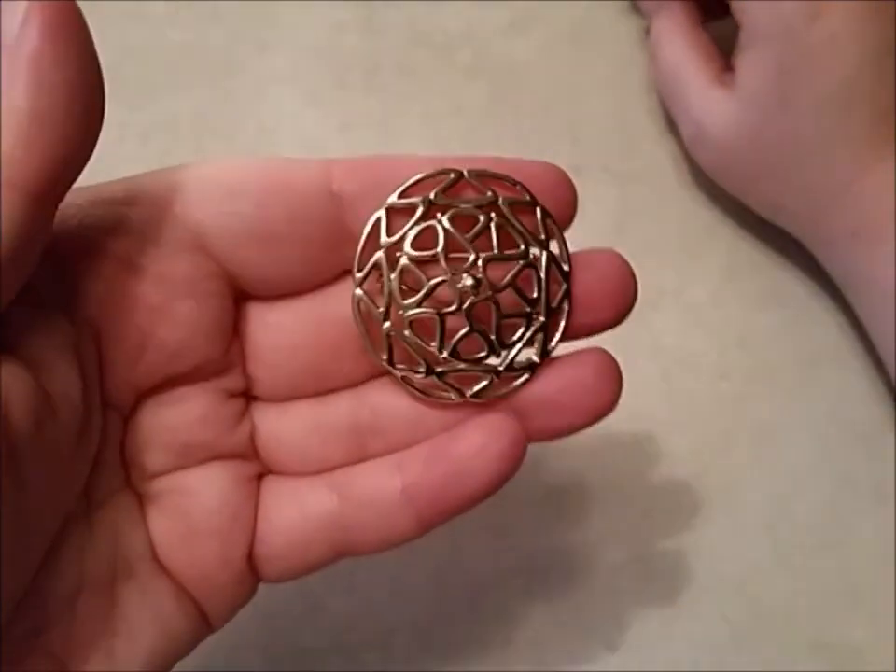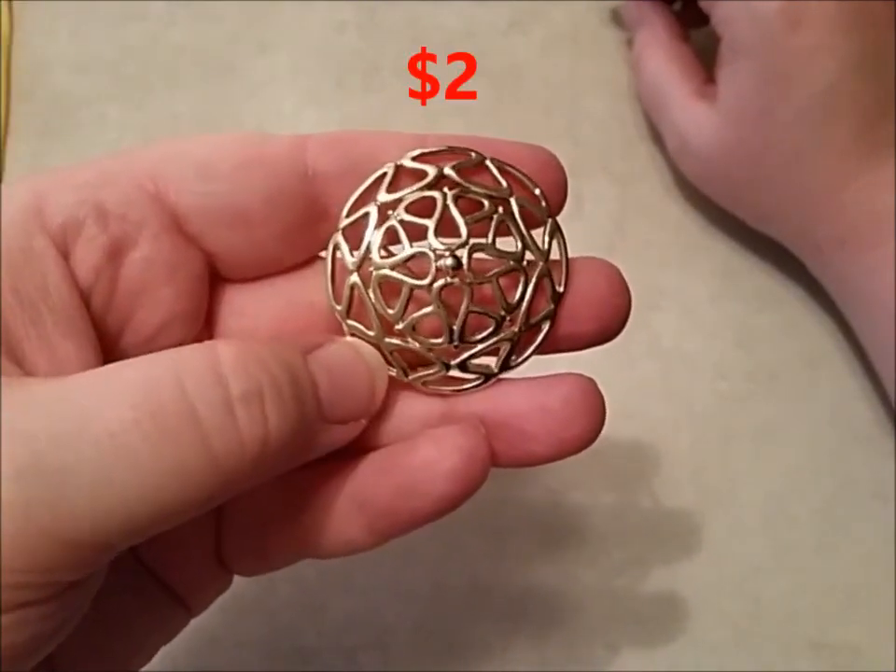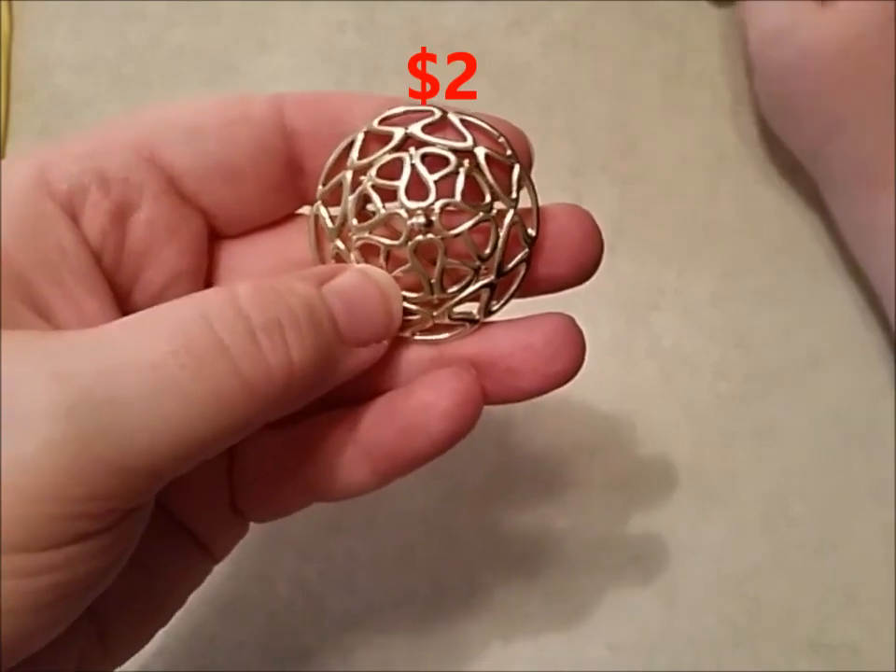This little brooch would just be $2 because it is not marked. It's a gold tone, just interesting. I think there are interesting shapes on there.